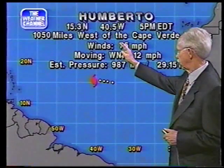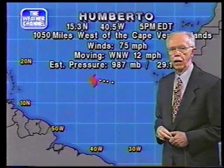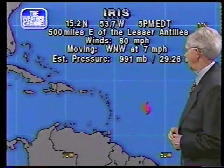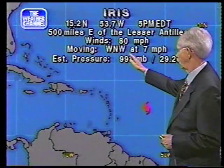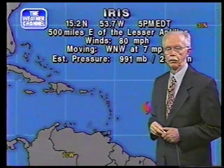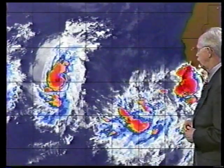The five o'clock advisory for Umberto shows it centered about a thousand miles west of the Cape Verde Islands — coordinates 15.3 north, 40.5 west — pressure 987 millibars, winds 75 miles per hour, moving west-northwest at 12 miles per hour. Iris is only about 500 miles east of its position, moving west-northwest at 7 miles per hour, with winds even stronger than Umberto on this first advisory — up to 80 miles per hour. We'll be watching these with great interest over the next few days.